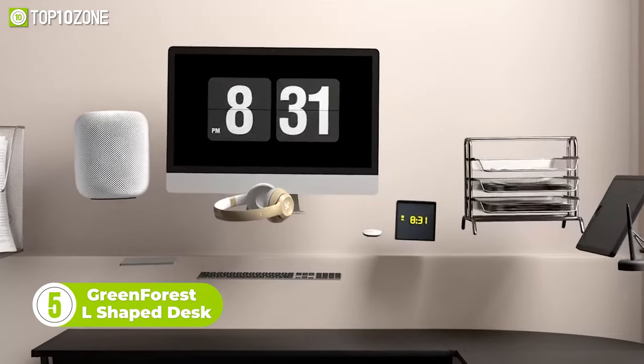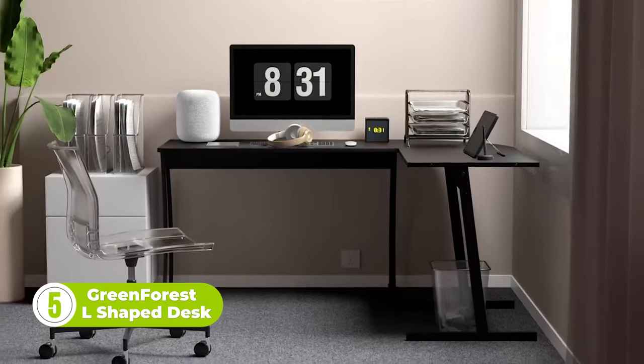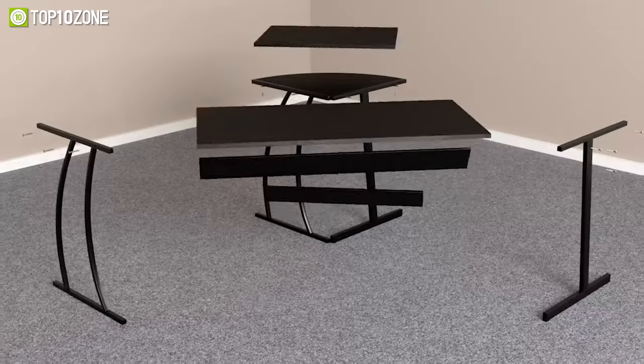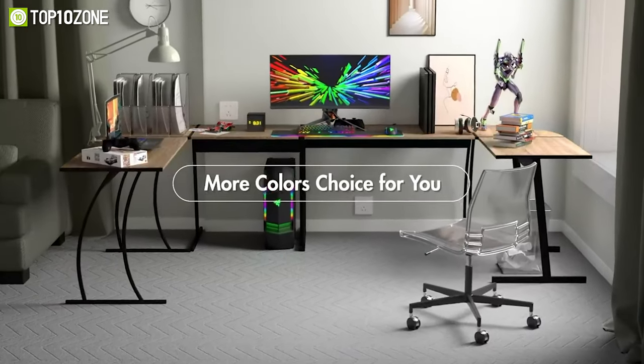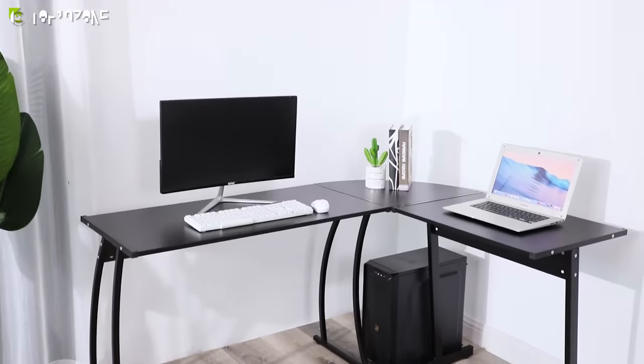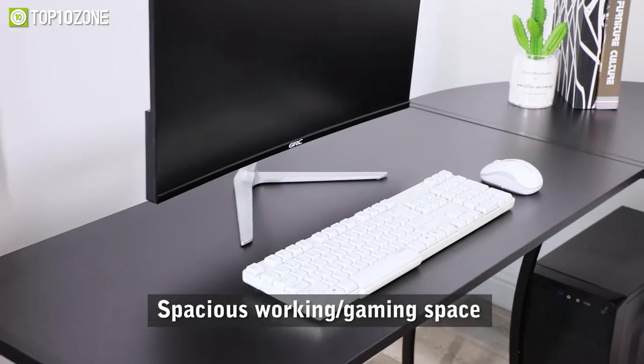What if we tell you that you can use your gaming desk as an office desk as well? So now, get introduced to the Green Forest L-shaped gaming desk, which does exactly that. Available in various colors, the desk features a reversible L-corner that has ample space for your monitor, keyboard, or stationery. Plus, you also get plenty of legroom for rest.